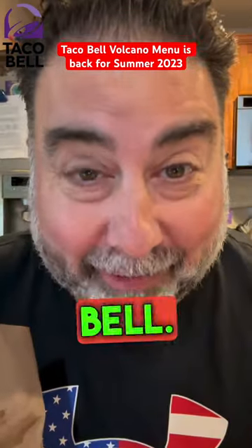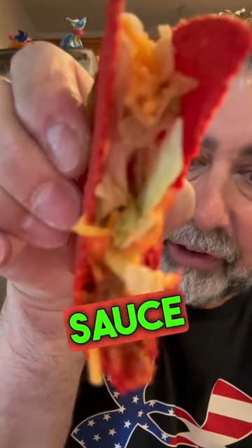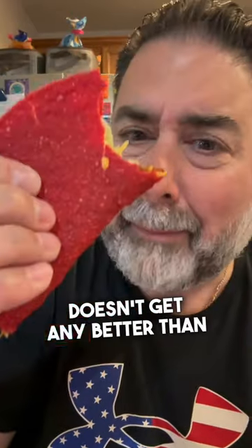The Volcano menu is back at Taco Bell — let's give this a try! First up is this amazing Volcano Red Hot Taco with that lava sauce in there. It doesn't get any better than this, y'all. Mmm.